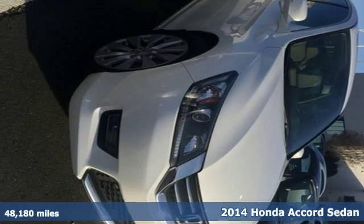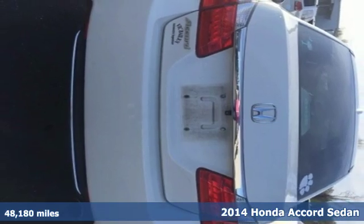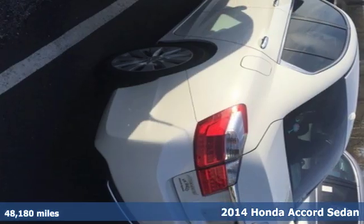It's a 2014 Honda Accord Sedan. It's Honda, so longevity comes standard. It's well equipped with features you need.